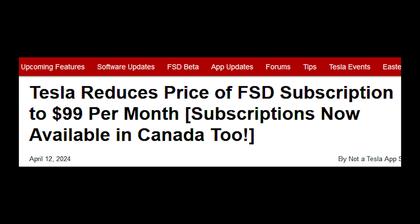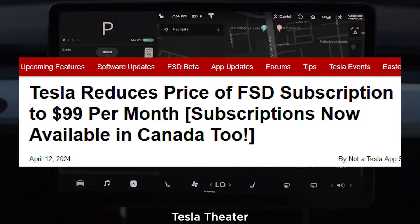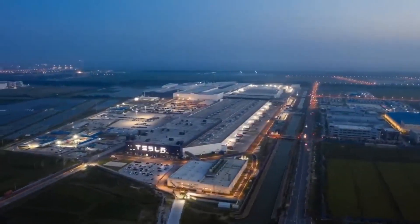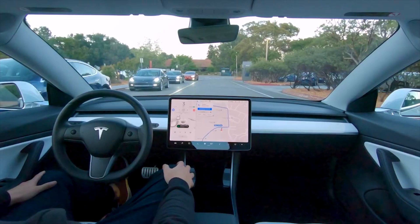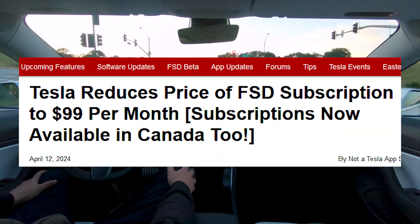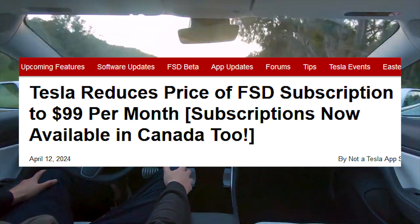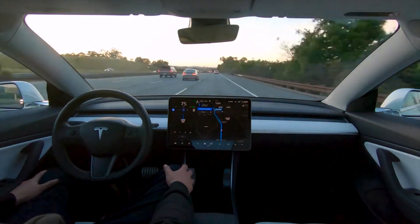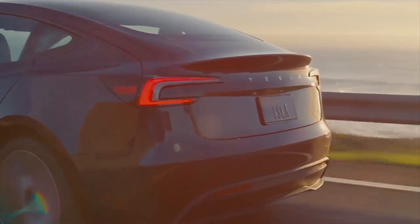Tesla dropped its FSD subscription pricing dramatically in the U.S., lowering the cost from $199 to $99 per month. However, not everyone is thrilled. For owners who bought the Enhanced Autopilot package for $6,000 USD, Tesla had previously offered a lower FSD subscription of $99 instead of $199. With the new price reduction, EAP owners are no longer receiving a discount. Tesla has also announced that FSD subscriptions are now available in Canada at an unexpectedly low price of $99 CAD.